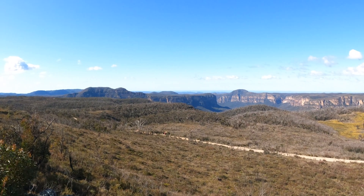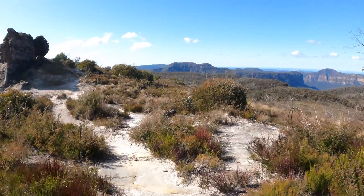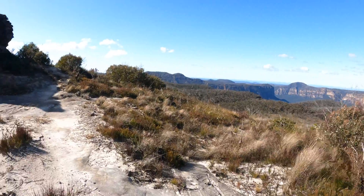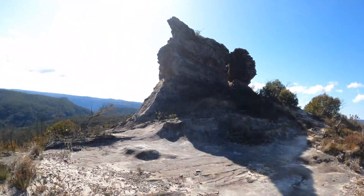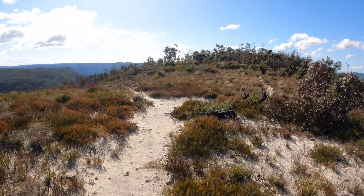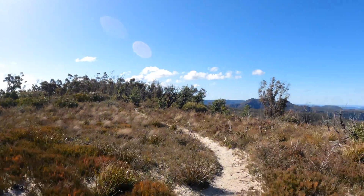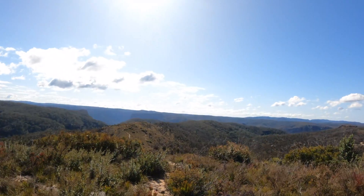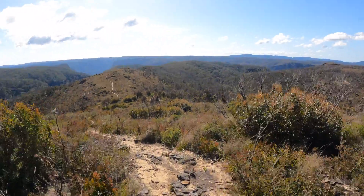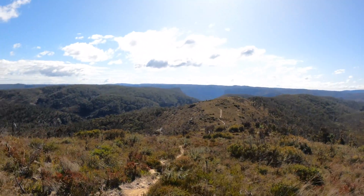This is a massive walk. From this point you can see all the way out to the Wollemi. And the Browns Path, more of the canyon.